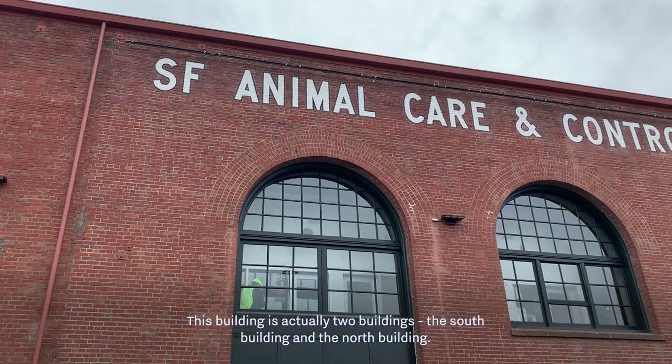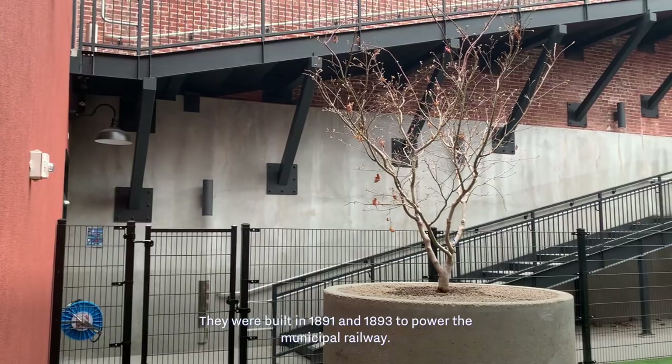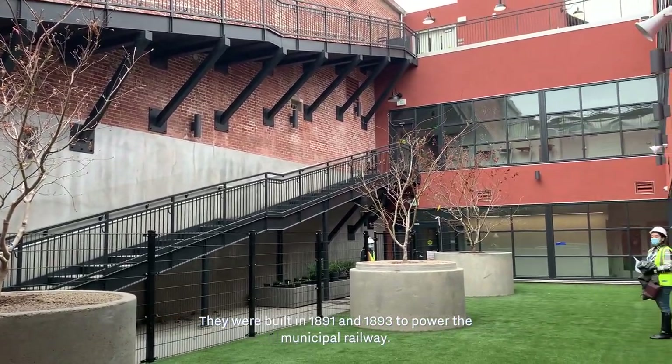This building is actually two buildings: the South Building and the North Building. They were built in 1891 and 1893, and they were originally built to power the municipal railway.